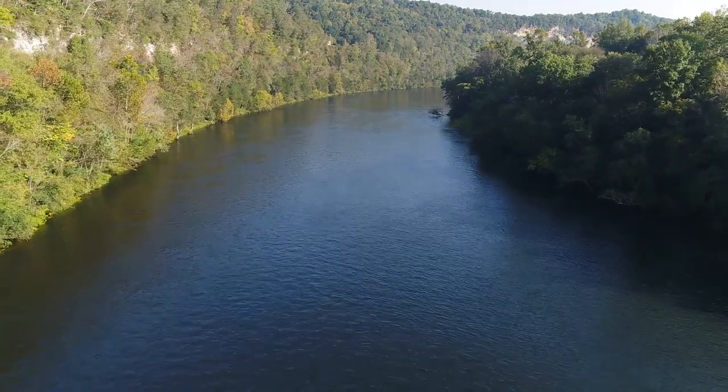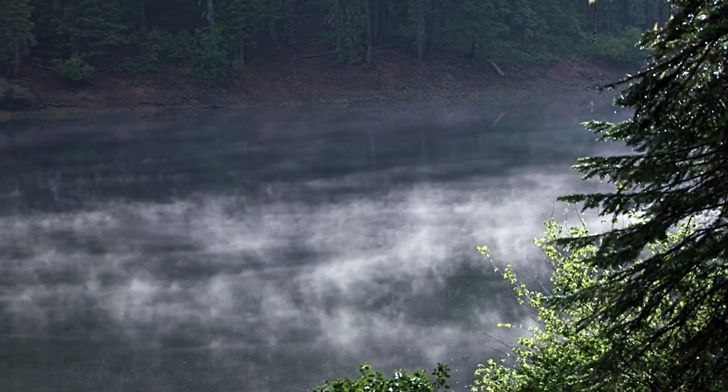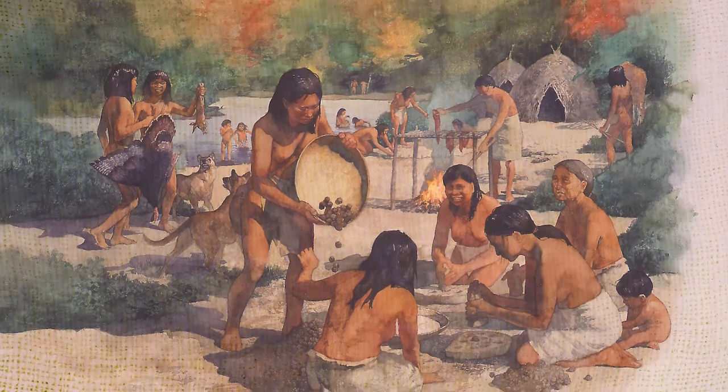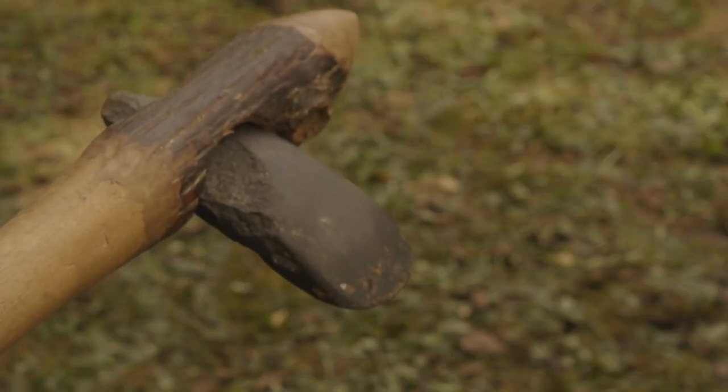This is the period when the Kentucky forests were basically what they were in the historic time period. These people were hunters and gatherers like the Paleo-Indian peoples before, but they developed new technologies that the Paleo-Indians didn't — technologies that really mark the Archaic period.